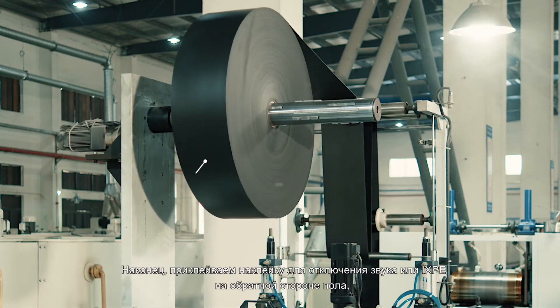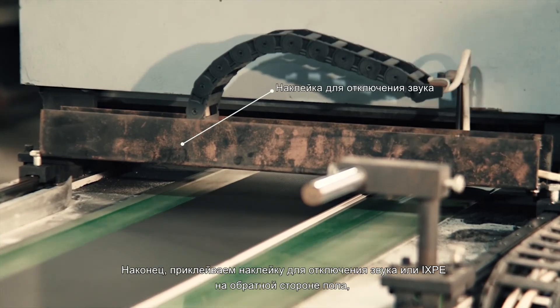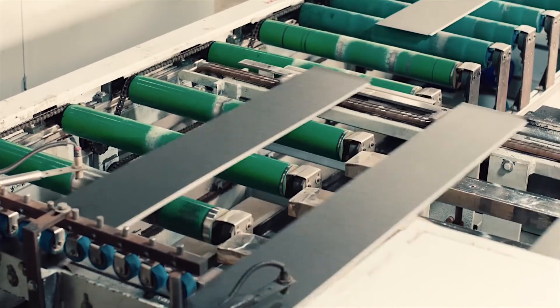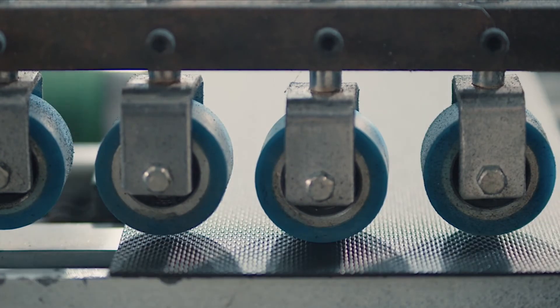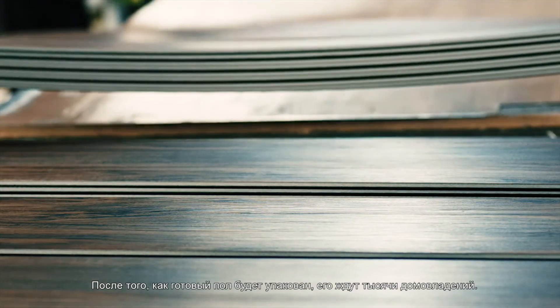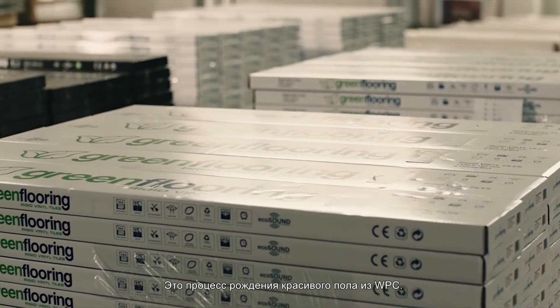Finally, mute stickers or IXPE are pasted on the back of the floor to make the floor soundproof and mute, and to make the floor feel natural and comfortable. After the finished floor is packaged, it is waiting to enter thousands of households. This is the birth process of WPC flooring.